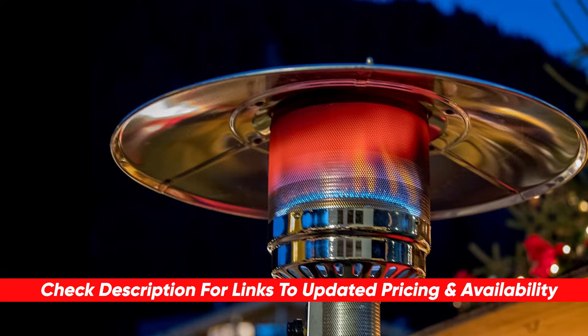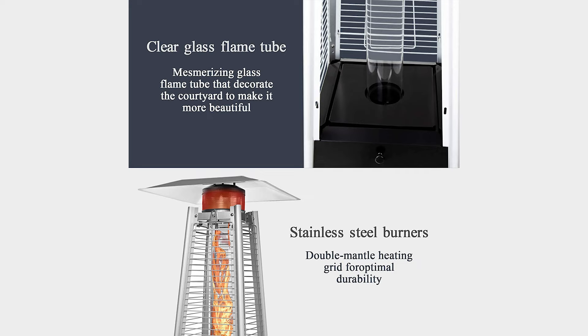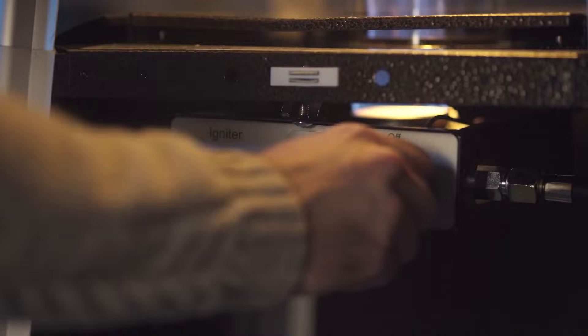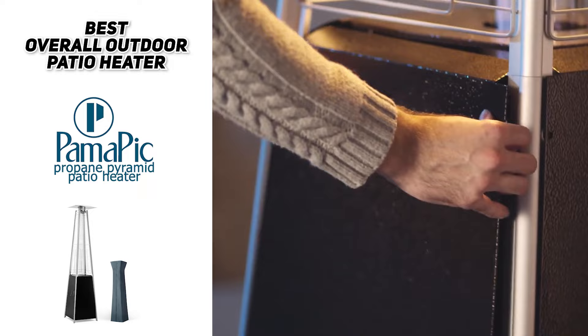First up we have the best overall outdoor patio heater — the Pamapik Propane Pyramid Patio Heater. This heater runs on bottled propane, which is easy to find, and it provides 42,000 BTUs of heat. It's powerful enough to heat an 18-foot diameter circle, making it great for medium-sized gatherings. It has a very stable base so it's unlikely to tip, and it has several safety features to help prevent accidents. It is a little pricier than some others but it's definitely worth the investment.